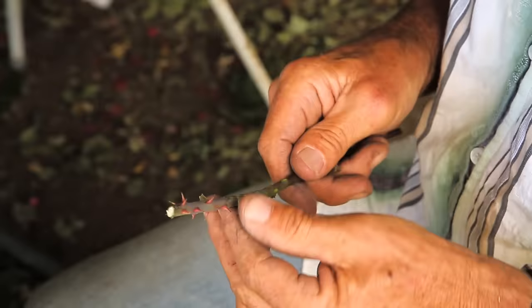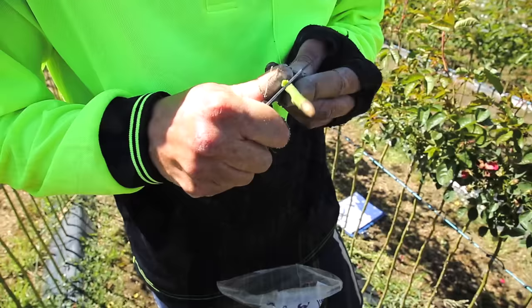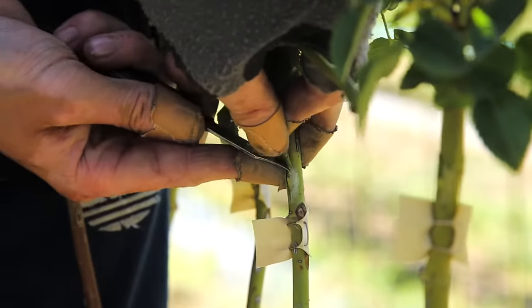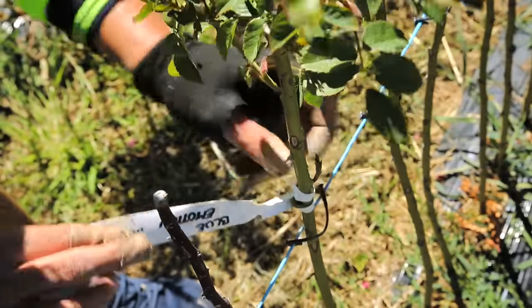Budding is us collecting bud wood for the budders. I have two Belgian budders working for me at the moment. These guys do about 4,000 buds a day. They're the best find that I've had for a long time — these guys are just brilliant, they're lovely people. Then it's just a matter of care and maintaining your plants, and we're getting ready for our busy season.